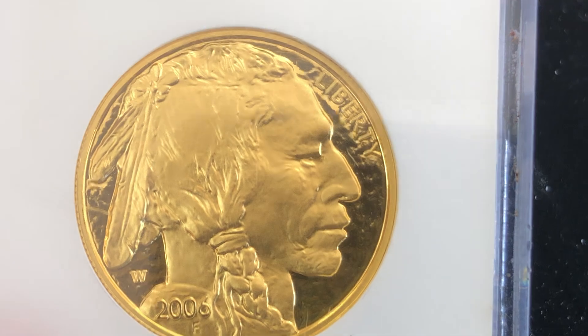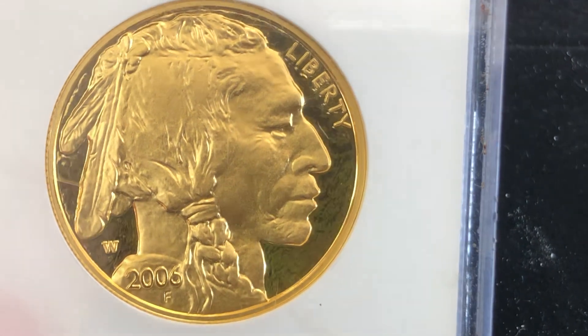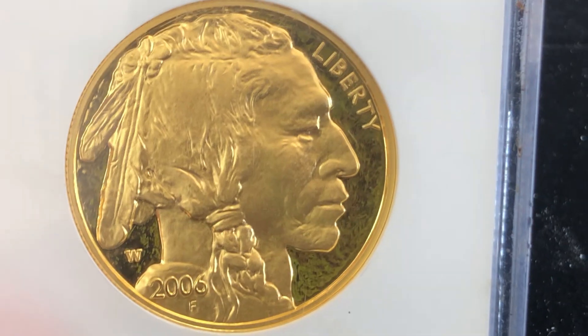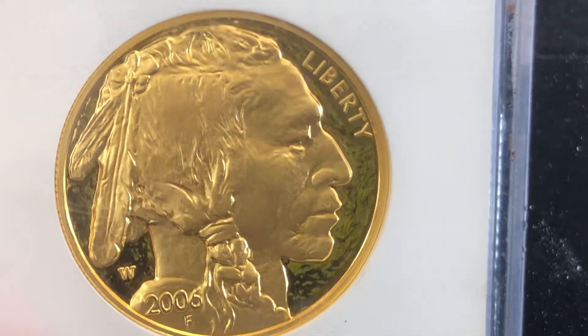You can see the reflectivity just bouncing off the fields of this coin. Now, the holder that we bought it in has some buffeting and scratches, but it's not on the coin, I can assure you that.